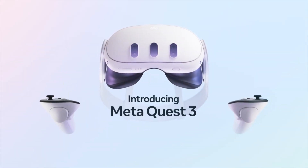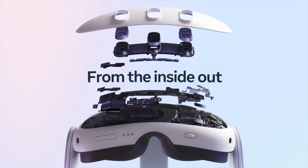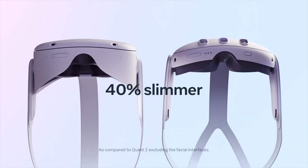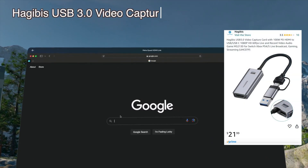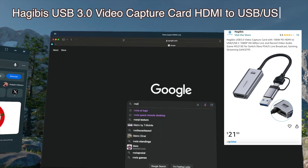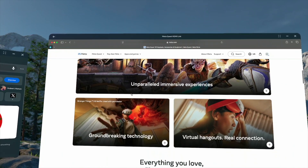Now let's hit the Meta Quest 3. You can do the same thing and the hookup is a bit simpler — I can go straight from my laptop into the Quest headset using the HDMI app they have. It works great at 1080p with 60 frames per second, and you get that massive screen when you put the Meta Quest on.